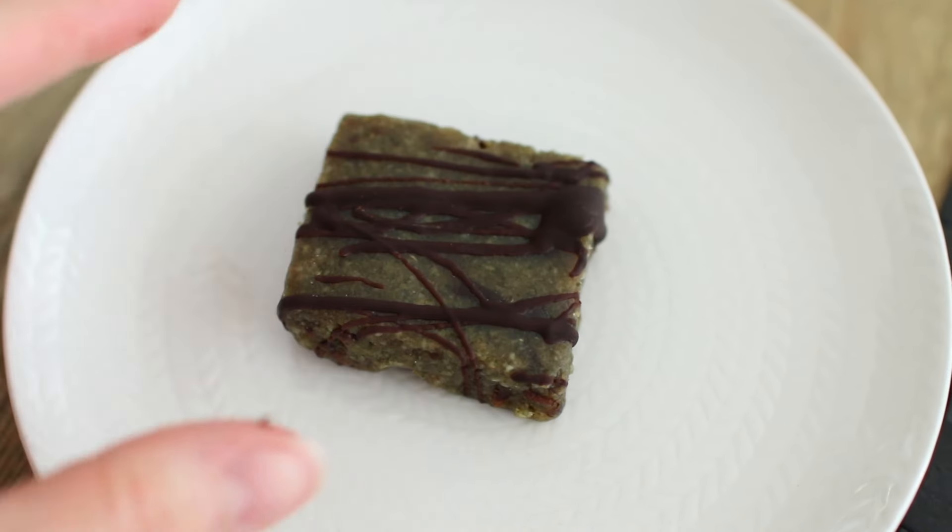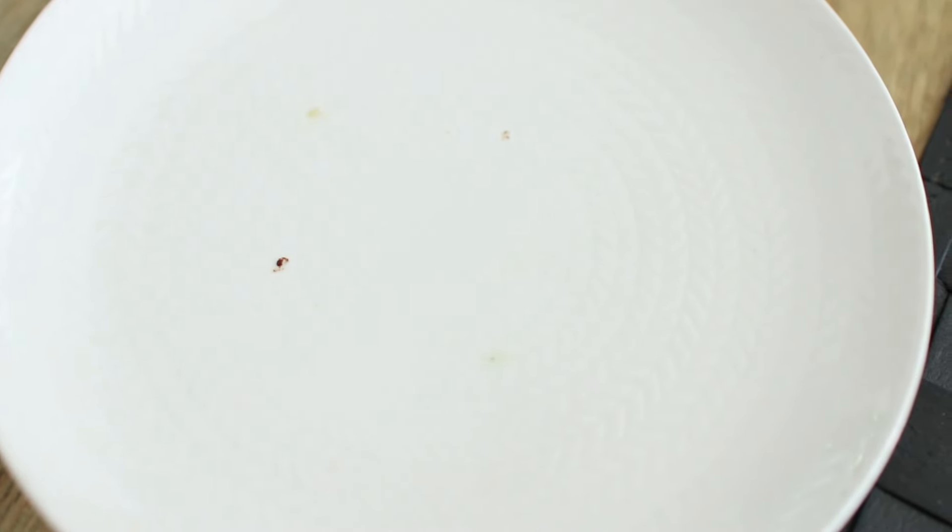In the afternoon I wasn't super hungry — the appetite isn't really on point when you're sick — but I had a pumpkin seed bar. I'll link the recipe below.